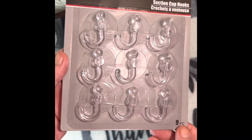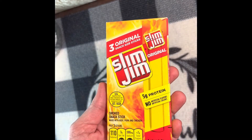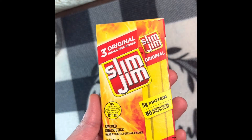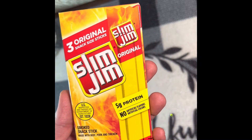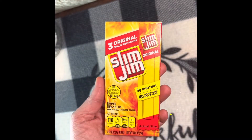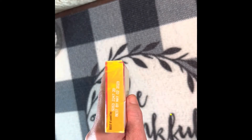I got a pack of Slim Jim Original. I actually thought it was the regular five-pack, but there are only three — 0.28-ounce sticks for a net weight of 0.84 ounces. So there are three Slim Jims in there and they are good until May 2nd of 2023.